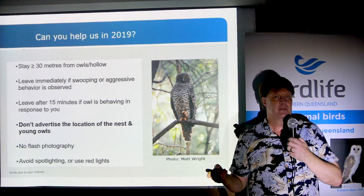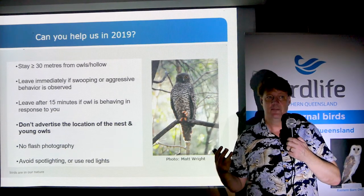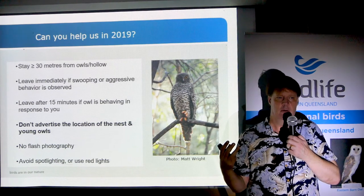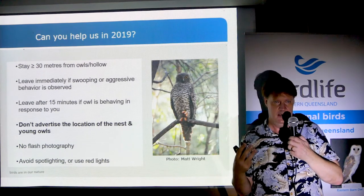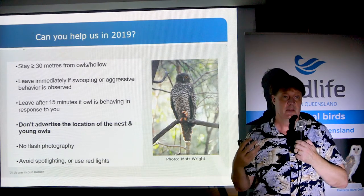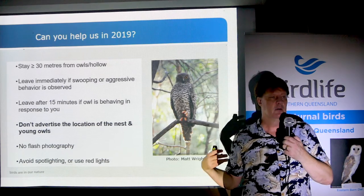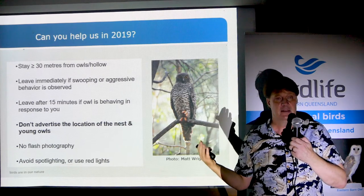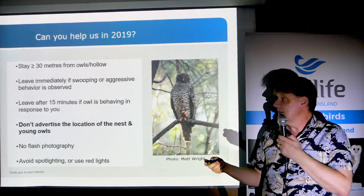Another thing to look out for: owls' eyes are so large that they can't move them, which is why they move their heads around. If they're really keyed in on you, they'll be moving their heads all over the place. If they're doing that for more than five minutes, it means they're paying more attention to you than going about their normal routine. Just leave and come back when they've settled down — you're more likely to figure out what's going on then anyway.